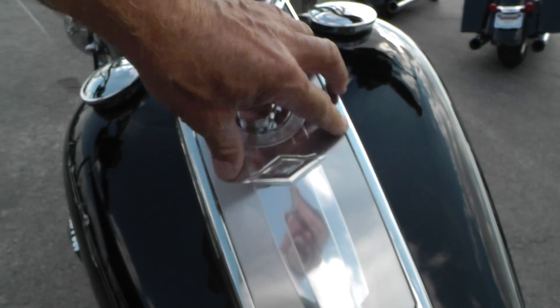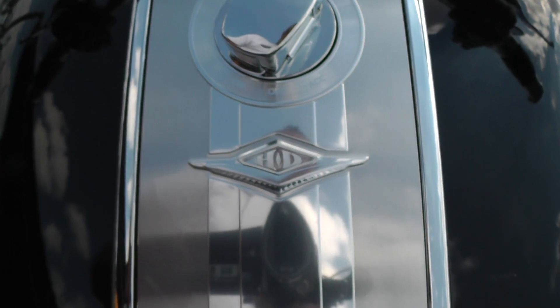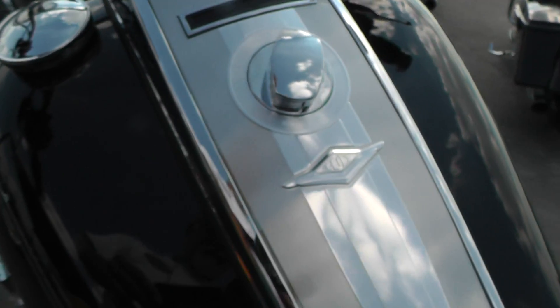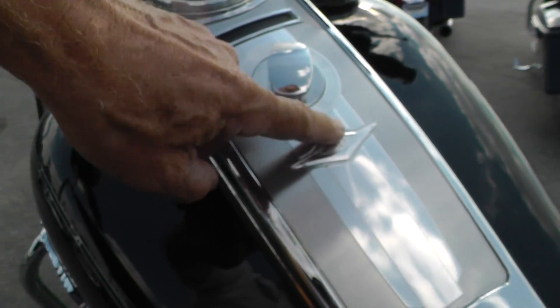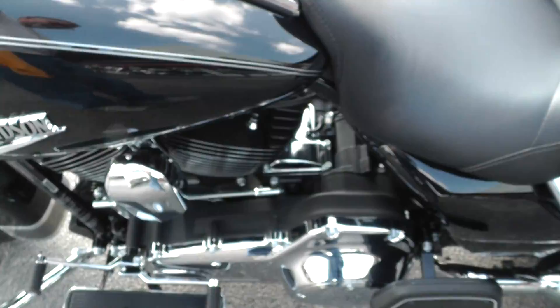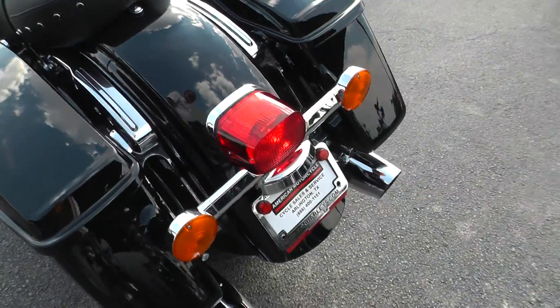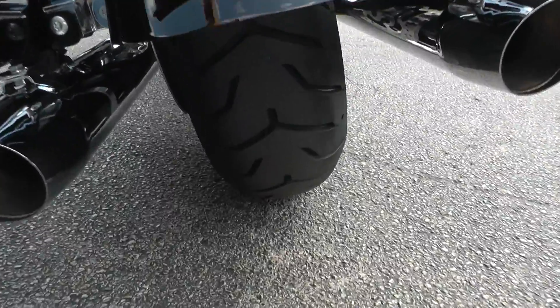I like the way they did this dash — it's just real slick with that little embossed medallion on it. Let's start it off and let you listen to it. It's all factory exhaust, got a nice little rumble to it but it's not very loud.